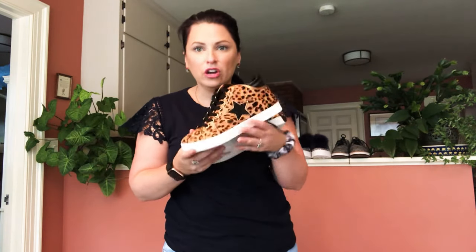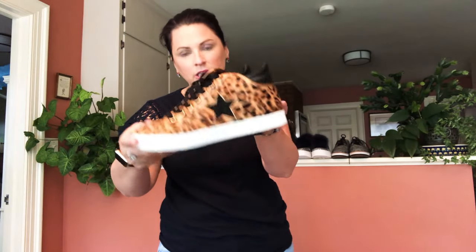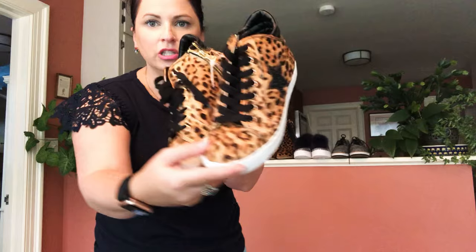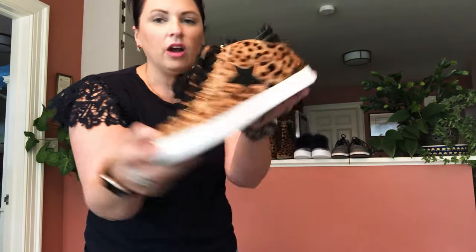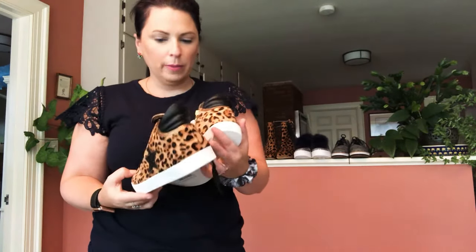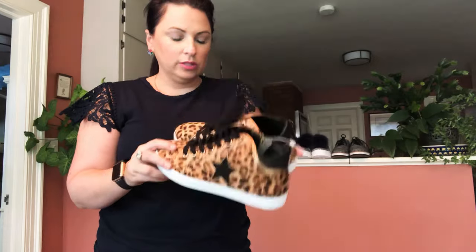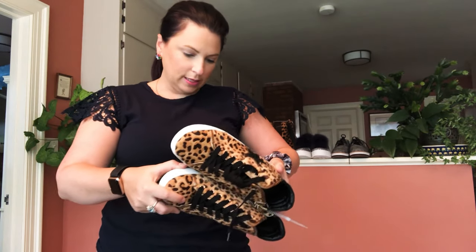The next pair are Steve Madden — they're called the Saviors. These are leopard print with little rhinestone sparkle stars on them. They're high tops and the great part is you don't have to keep lacing them up because the inside zips. I have them in two sizes — I think this one is an eight and a half, and I also got them in a six and a half.